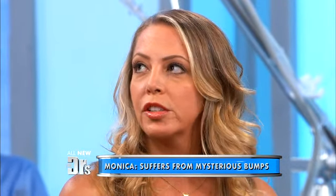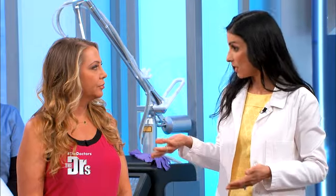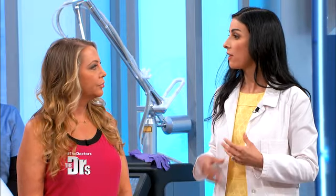Monica joins us with Dr. Batra. Monica, have you ever had any answers to what this might be? I've seen a couple of doctors — there have been no answers, it's kind of a mystery. So Dr. Batra, what did you find? It showed a really unusual pattern of something called granulomatous inflammation. That's an inflammation that goes on for a really long time — your immune system is meant to protect you against infection, but when it's going on for months and even years, as in your case, it actually takes on a life of its own, and that's what's forming these bumps.